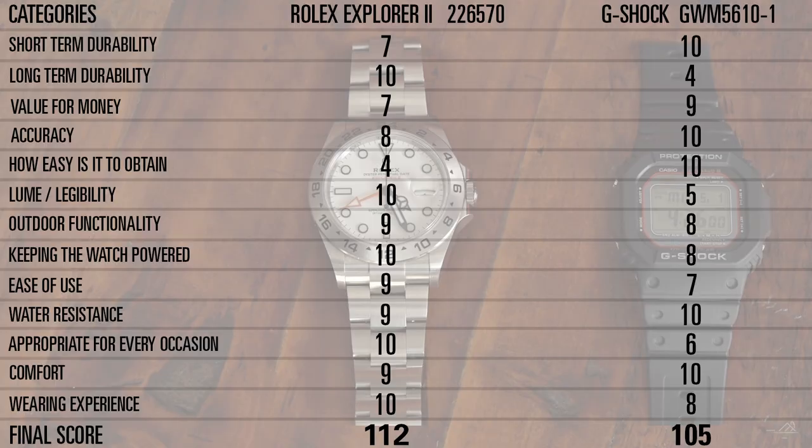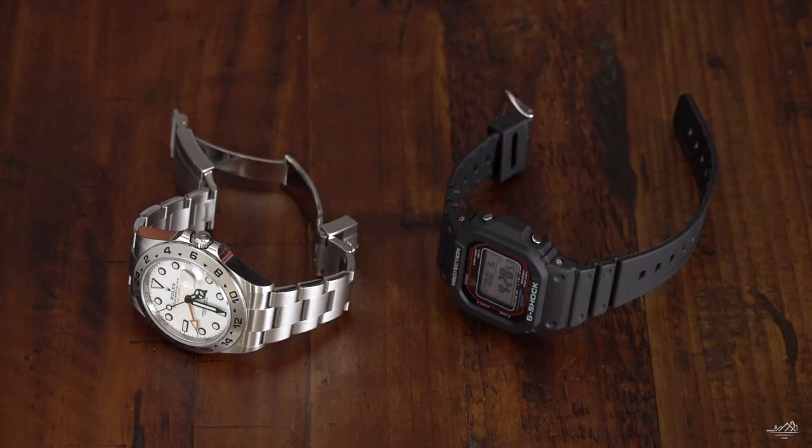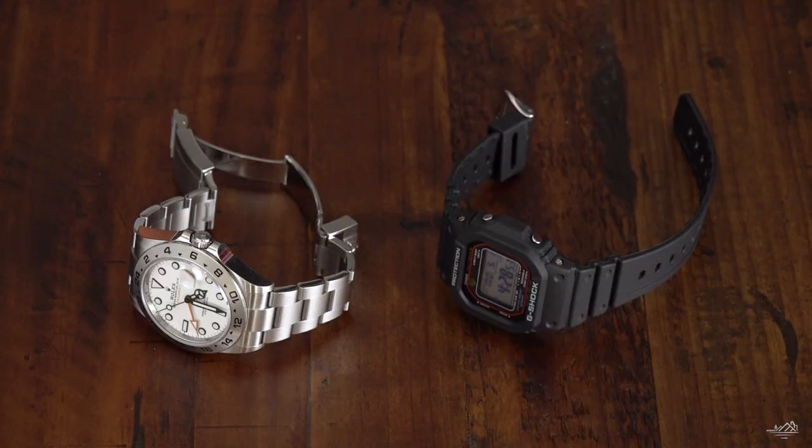Looking at the final scoring, this G-Shock is an amazing watch — it went toe-to-toe with a Rolex Explorer that's pretty much a hundred times more expensive. It's an incredible watch built for a certain function and purpose, and it does that extremely well. I feel bad that one day I'll have to throw it away, but it is what it is — it's a great watch and I feel fortunate to have it. Thank you so much for watching — if you liked what you saw, give us a like, hit subscribe, and we'll have more travel and photography videos coming up. Cheers!